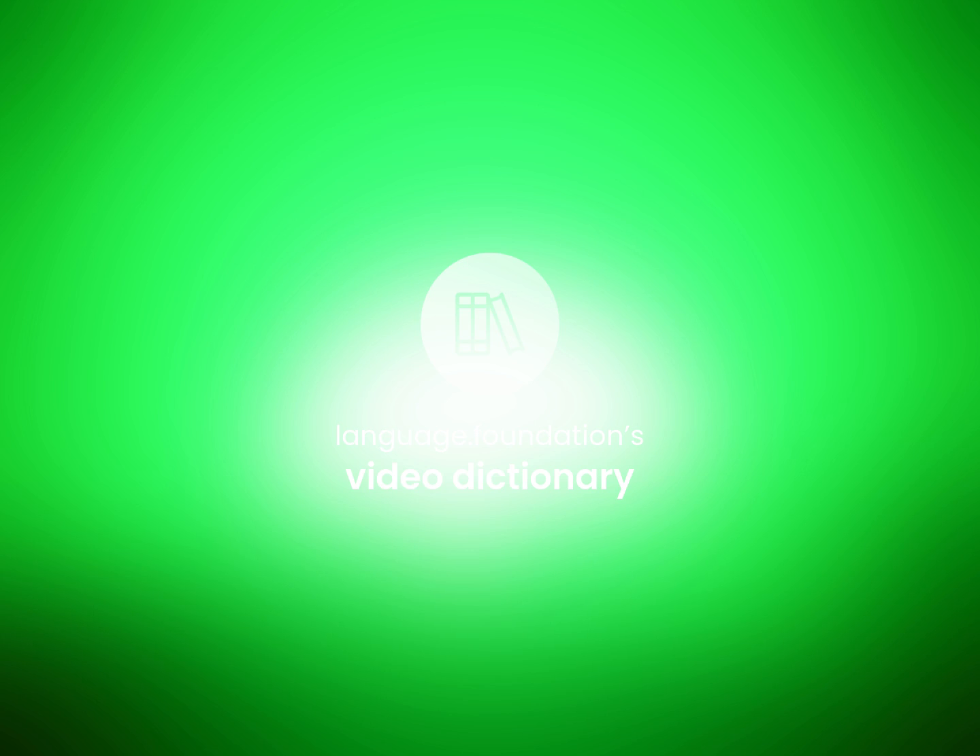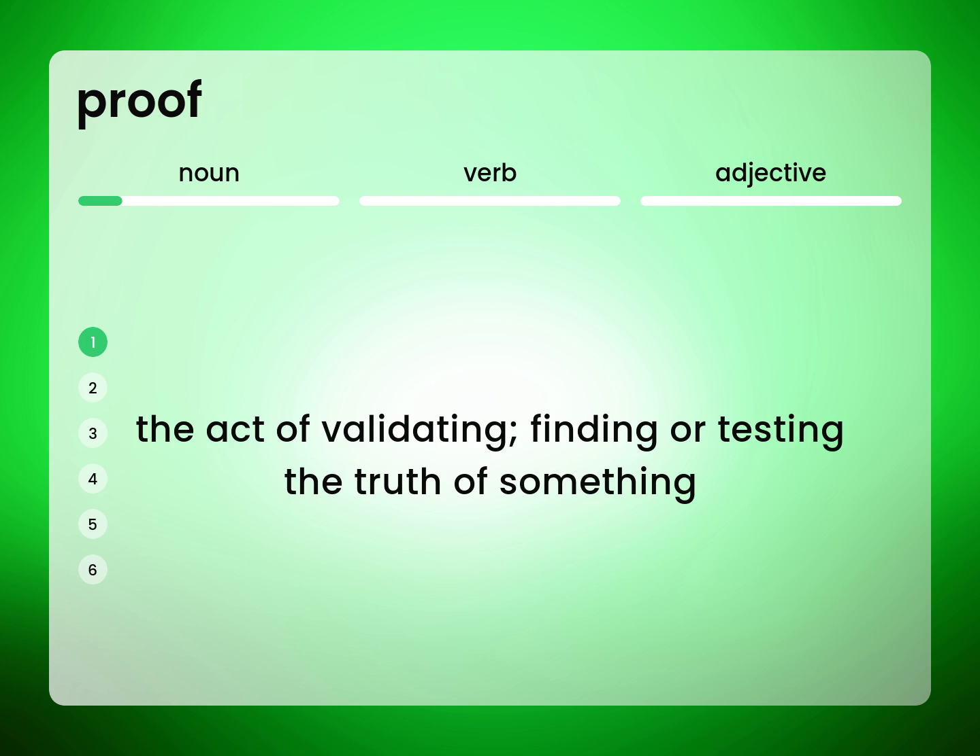Language Foundation's Video Dictionary, helping you achieve understanding. Proof: the act of validating, finding or testing the truth of something.